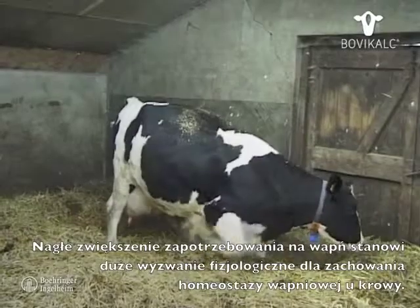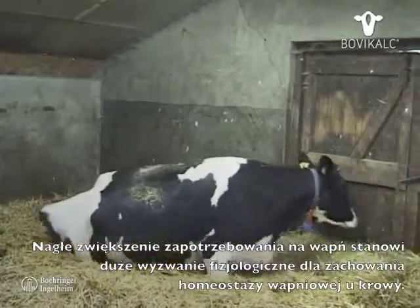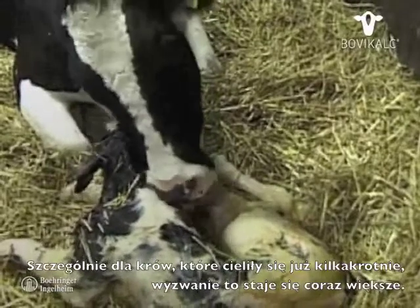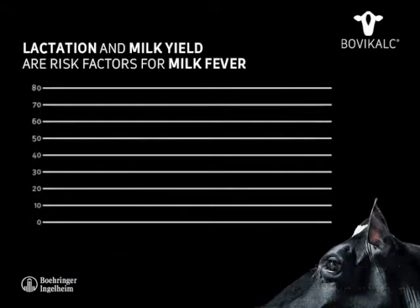This sudden calcium demand places arduous physiological challenges to the calcium homeostasis in the dairy cow, and for cows that have calved several times this becomes increasingly harder. The risk that the cow will not rebalance her calcium level immediately increases significantly.